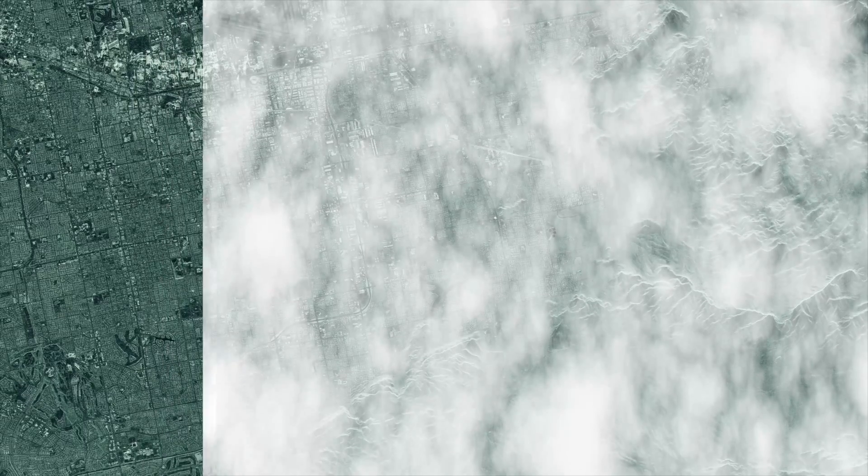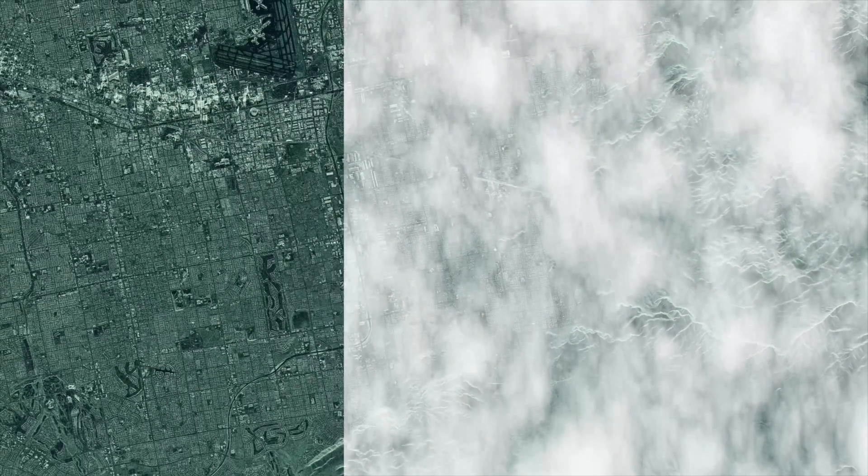iSci's technology is such that we can look through clouds, we can look through darkness, but we can also use certain signatures of man-made objects to detect whether or not those objects are present.